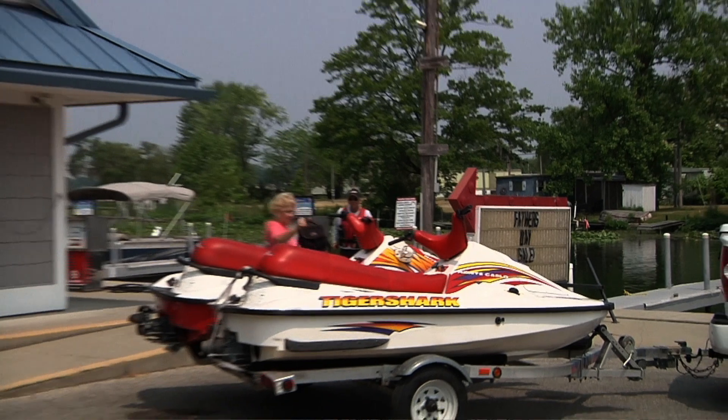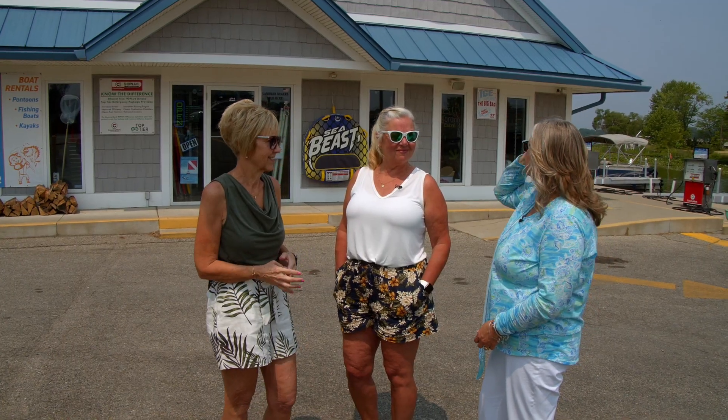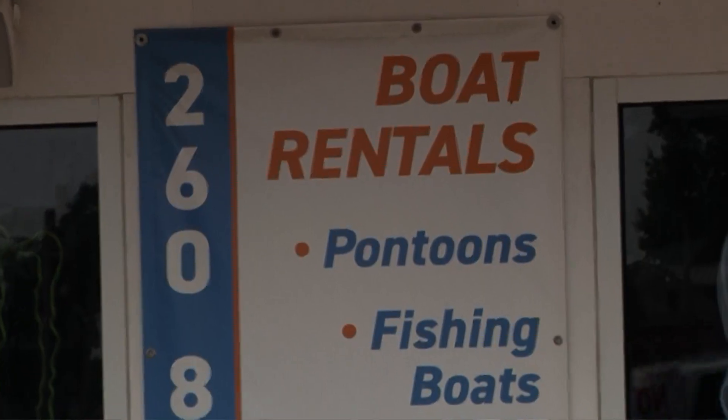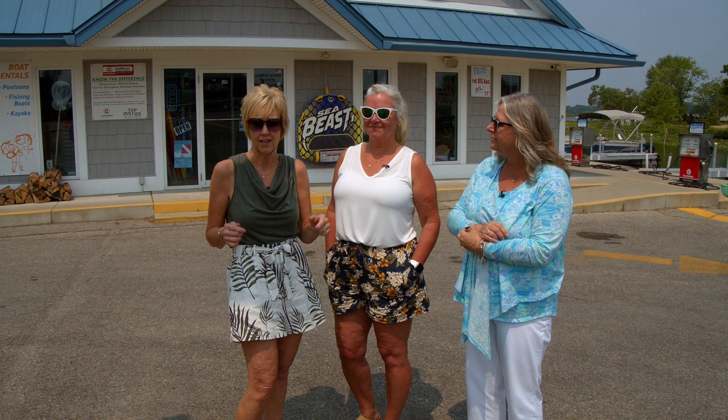We are here at what's called Four Corners, but most importantly, we're behind the sign here that says Corner Landing. This is Corner Landing — bait store, rentals of boats, gas, a launch, all kinds of supplies for your boating day and clothes. We're going to go in and talk to Kirk today, the proprietor, and he's going to tell us a little bit more about it.